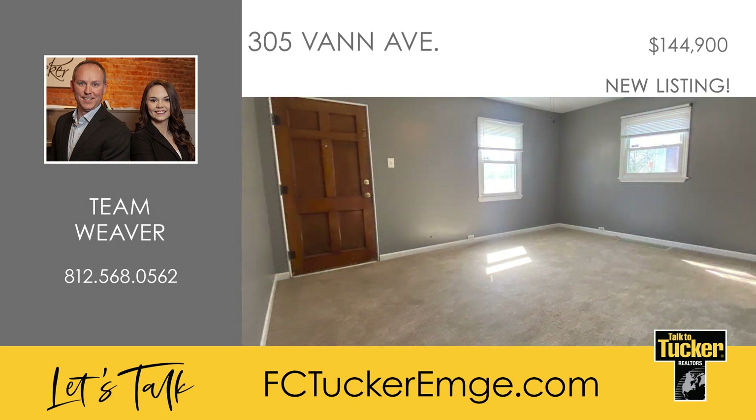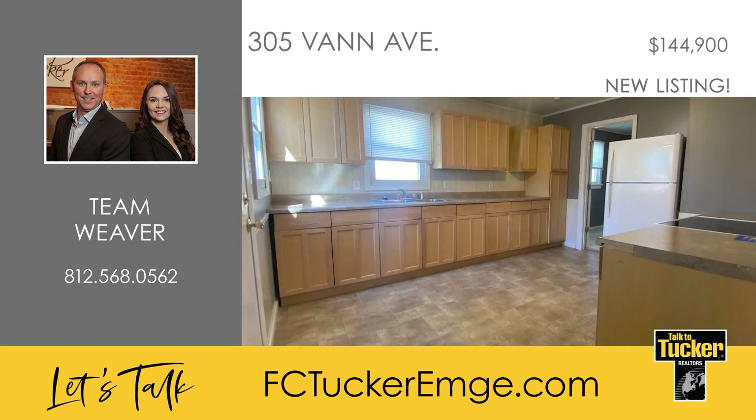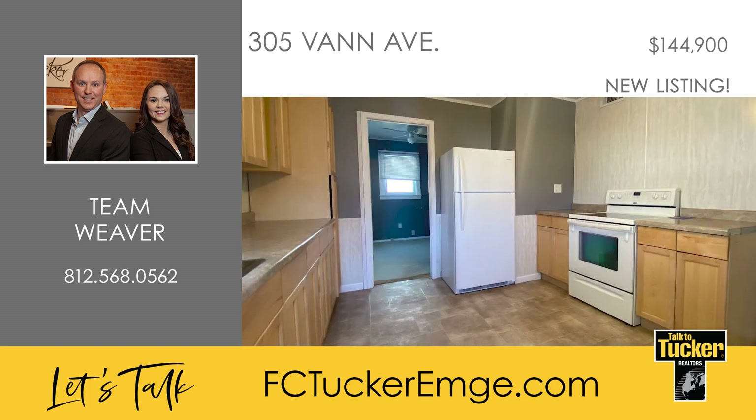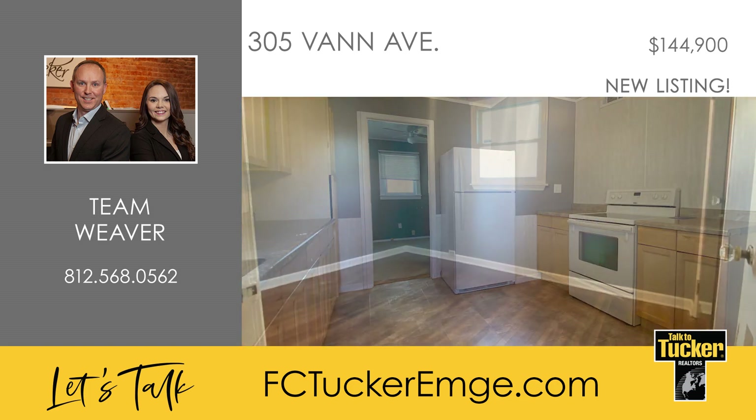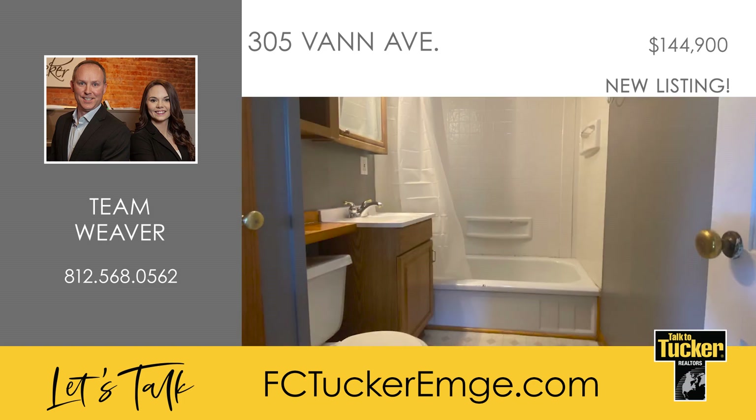The home features a split-bedroom design, a nice-sized living room, and a formal dining room, which could be another sitting room or gaming area. The kitchen comes with ample countertop space, plenty of cabinets, and space big enough for a table. All the kitchen appliances are included in the sale, plus the washer and dryer.